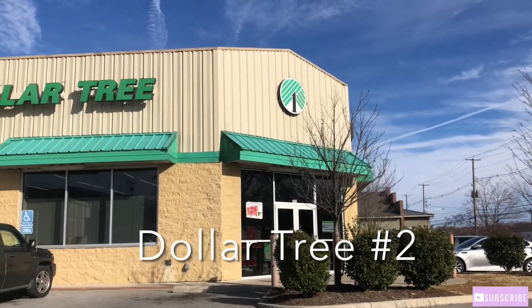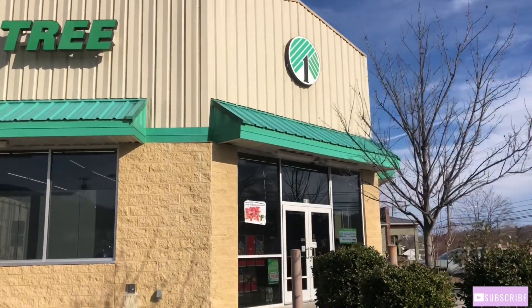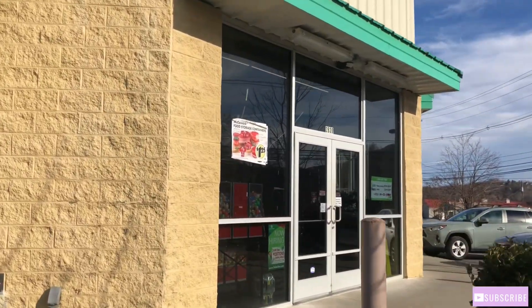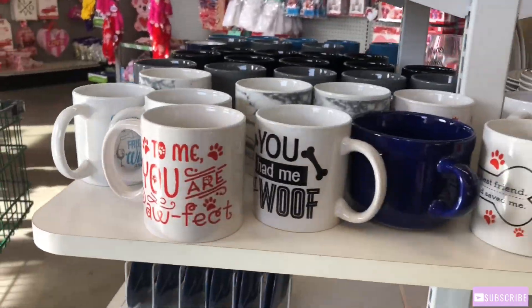Okay y'all, I'm at the second Dollar Tree. Let's go inside and see what they have. I did see a few things in the other one that I didn't see in the city where I live, but let's go in here and check it out.